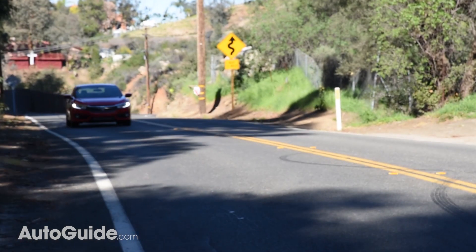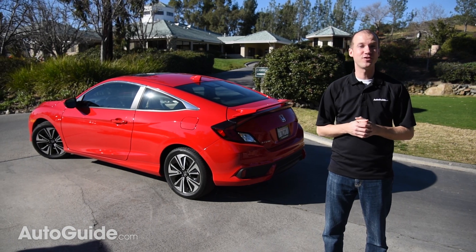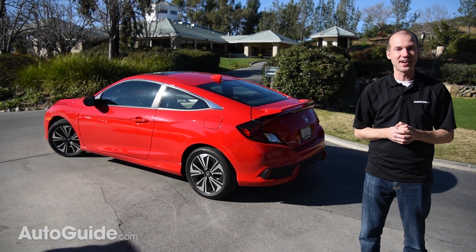The 2016 Civic Sedan has already won the AutoGuide.com Car of the Year award, and the Coupe isn't just as good — it's actually a little more fun to drive, and it doesn't even have the manual for the turbo yet. But seriously Honda, when are we getting the SI and the Type R?